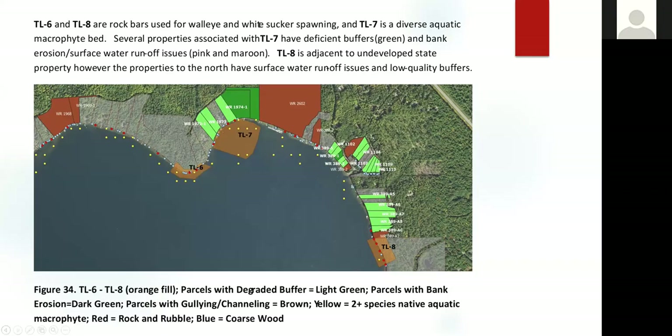This is a zoom into the northern shore of the lake. The parcels in light green are those that have degraded buffers. On the right-hand side, TL8 is an area of critical walleye habitat spawning area, and just to the north of it are properties without good buffers. You can envision reaching out to these property owners individually with information that they are in close proximity to a critical habitat site, and that a buffer would be a great improvement to their property — using the bottom-up approach, showing what's in it for them, rather than enforcing these buffers.